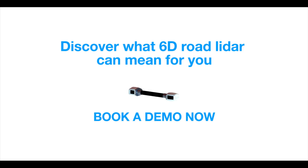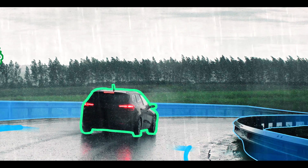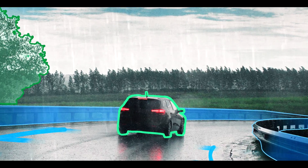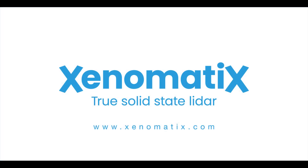Ask for a free demo to discover what 6D LiDAR can mean for you with Xenotrack. Or request a free demo of XenoLiDAR — the ultimate solid-state LiDAR for ADAS and AD, ready for series production. Xenomatics: the new approach to solid-state LiDAR.